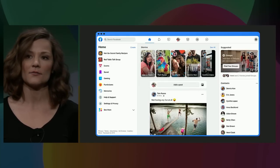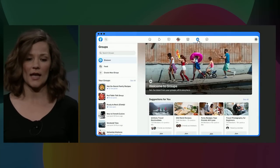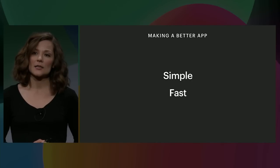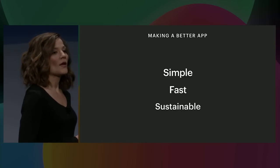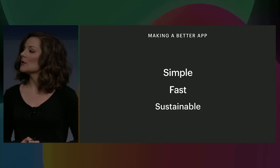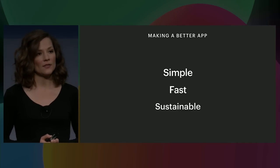What does fast mean? Speed matters in two places: time to start up and UI responsiveness. Fast startup is measured by how quickly the page is rendered and interactive after someone navigates to facebook.com for the first time. UI responsiveness means that as you click around the site we respond quickly to your interactions and transitions are seamless. Simple and fast combine to create the app-like feel we've come to know on our mobile devices, and we wanted to bring that to the web. Sustainability means it needs to be easy to design, iterate on, and maintain the user experience.